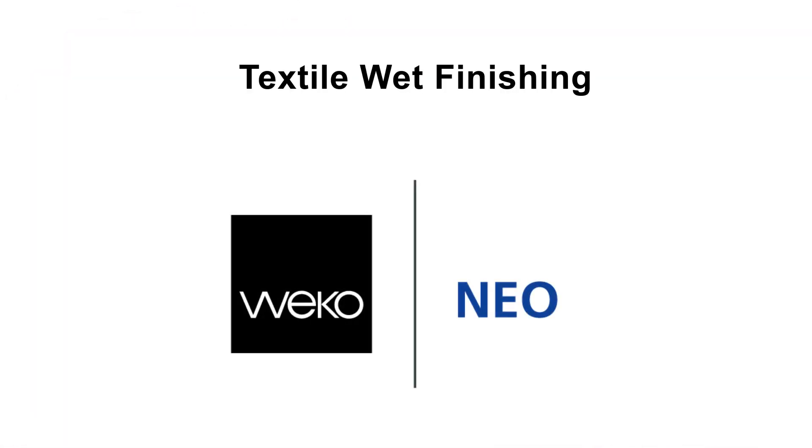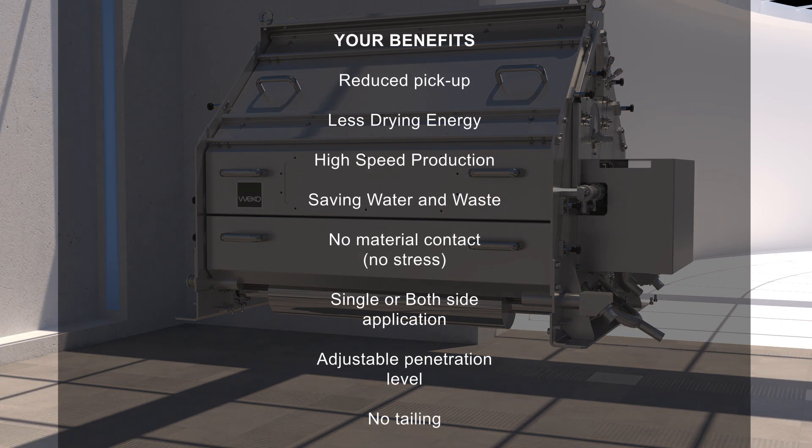Weco Neo Textile Finishing. Your benefits: reduced pick-up, no material contact, no stress. Less drying energy, high speed production, saving water and waste. One or both side application, adjustable penetration level.